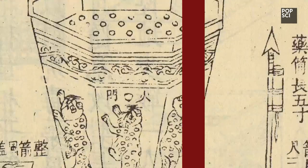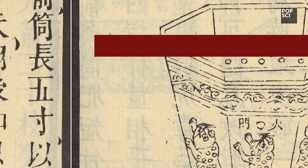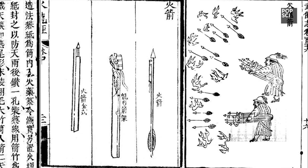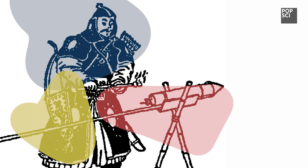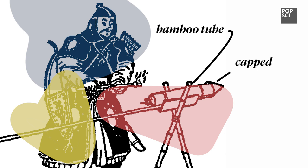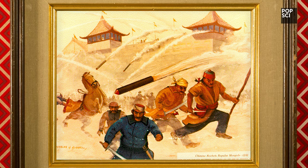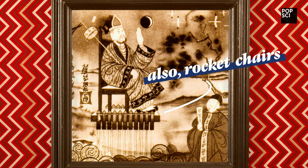The first gunpowder-powered rockets were developed in the 13th century by China's Song Dynasty. Behold, a fire arrow — a bamboo tube capped at one end, packed with gunpowder, attached to a long stick for guidance. While these rockets probably looked scary to invading Mongol hordes, their effectiveness as weapons of destruction is not well documented.